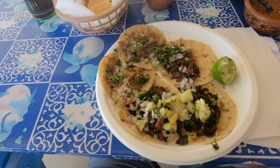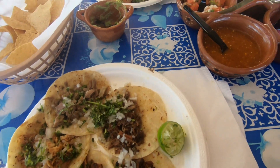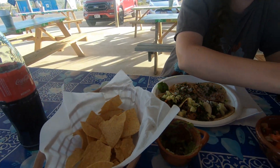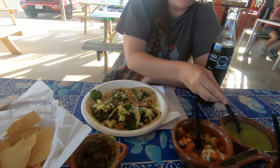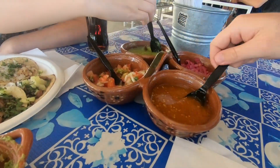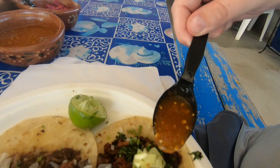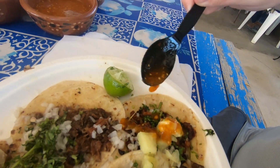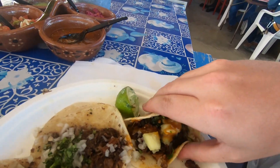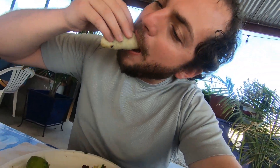And this is why — tacos, salsas, more tacos, chips and guac that disappeared quickly. Mexican Coke, some of the hot salsa... this is my happy place.